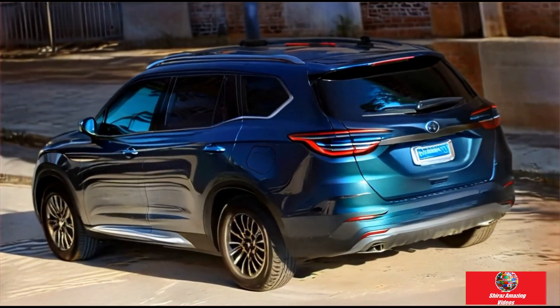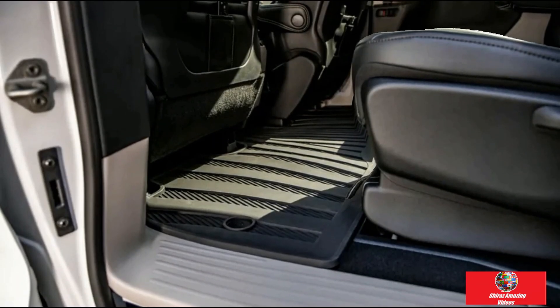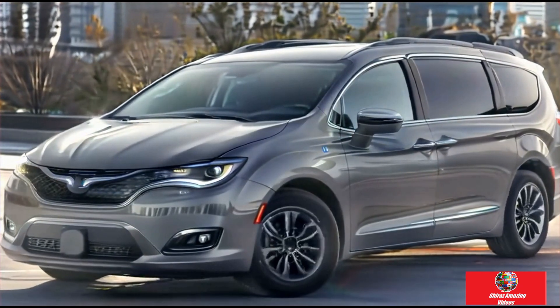Appropriate things: excellent utility, thoughtful engineering, and good handling. Inappropriate things: expensive, and it's a FWD-only hybrid vehicle with overly sensitive auto brake sensors.